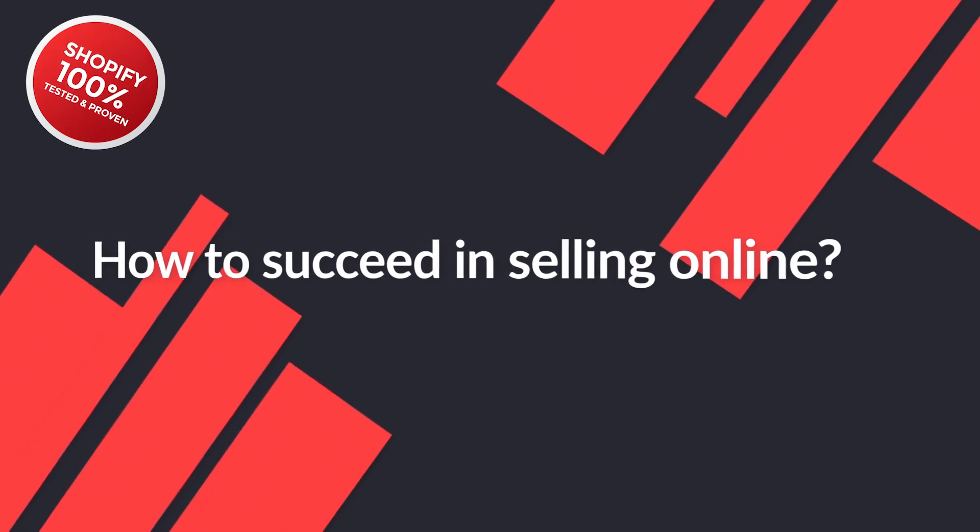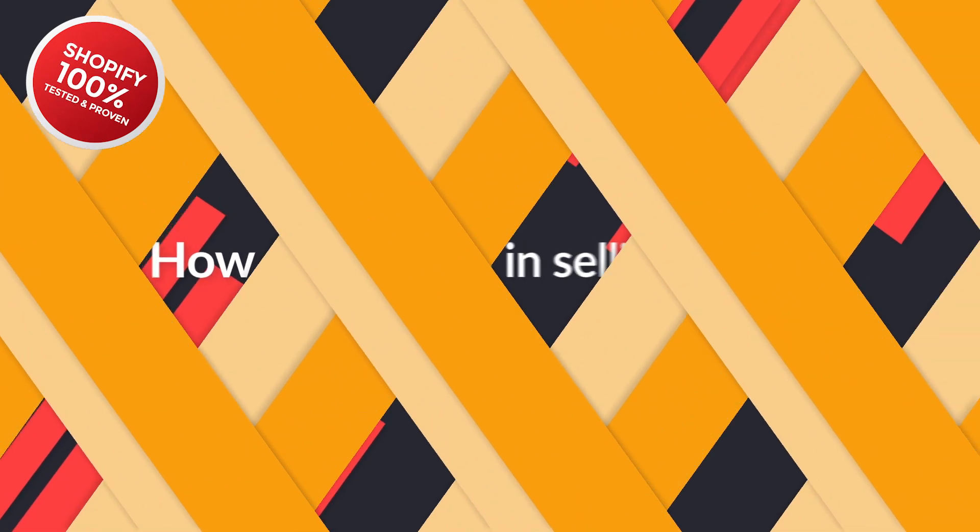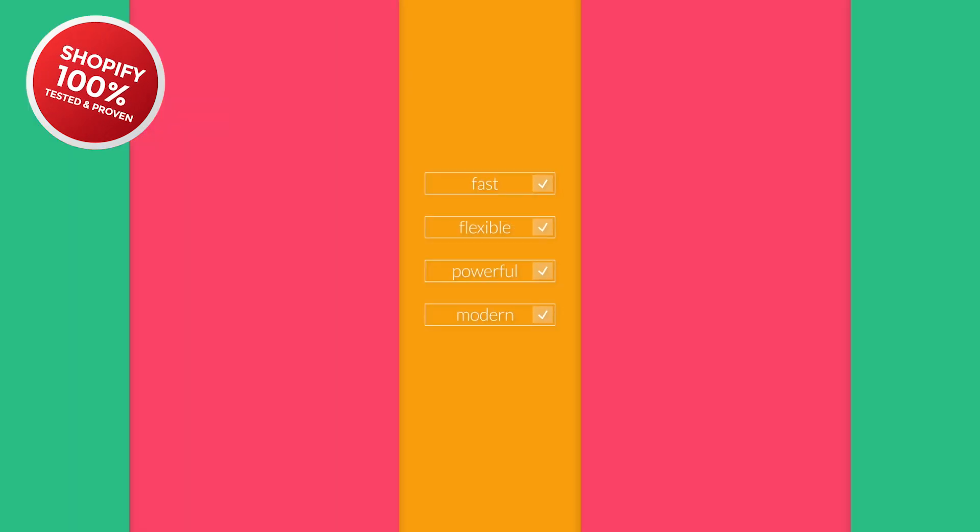How to succeed in selling online these days? Your website needs to be fast, flexible, powerful, and modern. It's all there in our new Shopify theme, MultiFly.